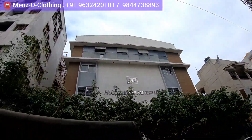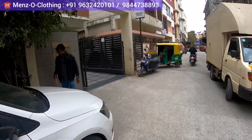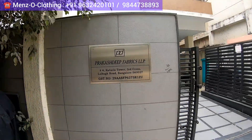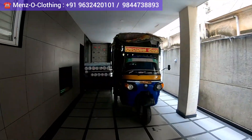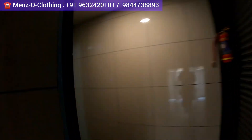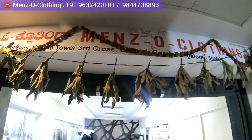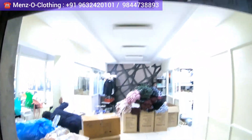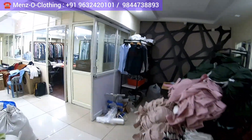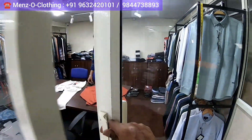Come a little further — this is the complex, and on the 2nd floor his outlet is located. You can go by lift or by staircase. This is a studio and factory — Menzo Clothing on the 2nd floor. This is an in-house factory and he is an exclusive manufacturer. I am now introducing you to the owner's son, Mr. Sachin Bafna.